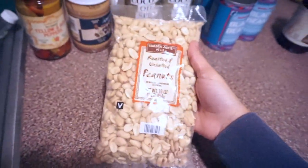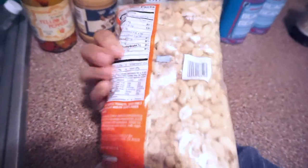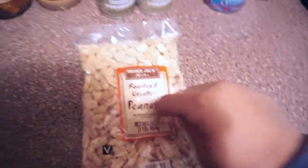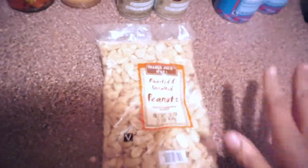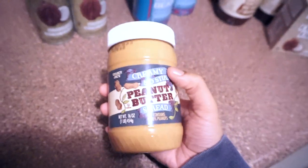I got this bag of roasted unsalted peanuts — it's just a good snack. They also sell salted versions, but I try to stay low on salt. Speaking of peanuts, I love Trader Joe's peanut butter. This one will not last long in my house between me and my daughter.